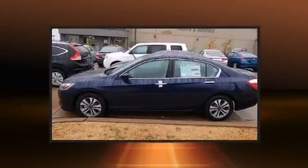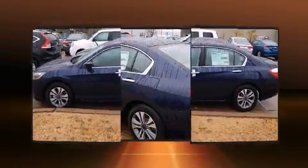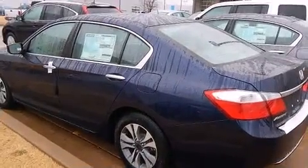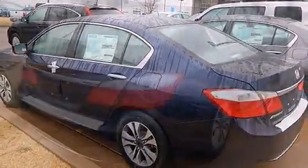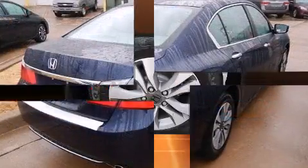It's equipped with tons of terrific amenities, but it won't break your budget, such as remote keyless entry, one-touch window functionality, variably intermittent wipers, automatic temperature control, and power windows.